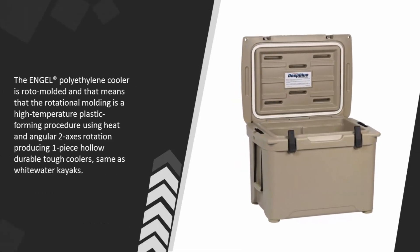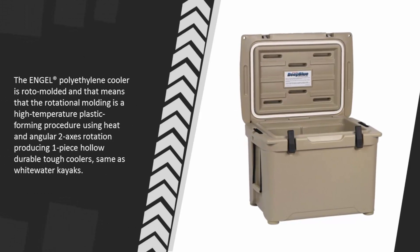The Angle® polyethylene cooler is roto-molded, meaning that the rotational molding is a high-temperature plastic forming procedure using heat and angular two-axis rotation, producing one-piece hollow, durable, tough coolers — the same process used for white water kayaks.